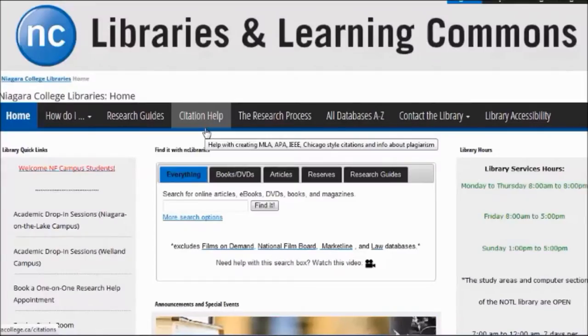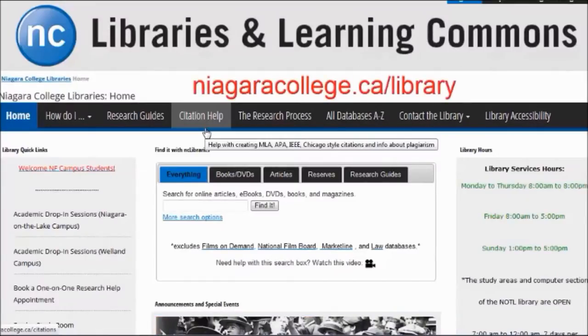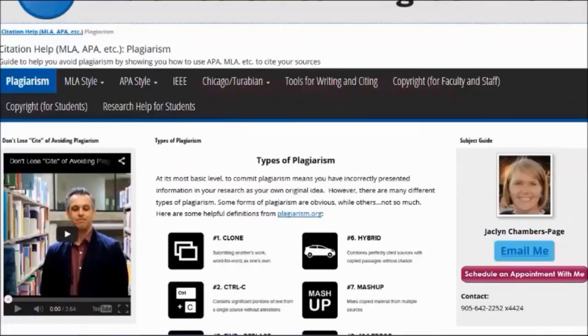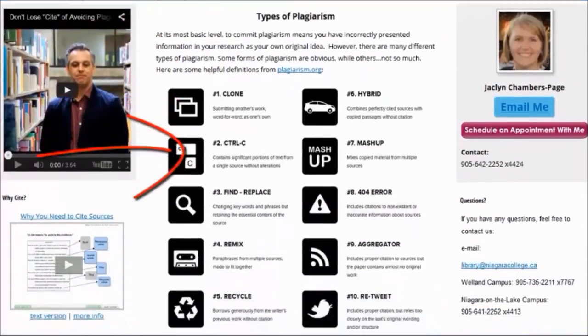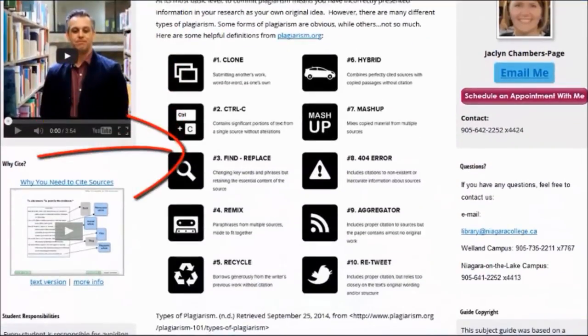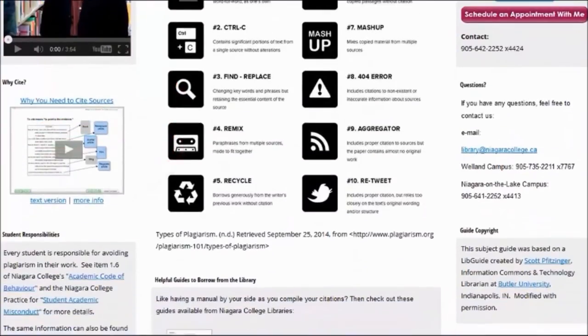There's a quick way to find this guide. Just go to the library's website and look for the citation help button at the top. On the first page of this guide, you'll find a list of types of plagiarism right up front, along with some links to other web sources and games that will help you learn more about plagiarism.